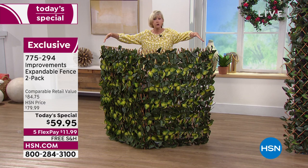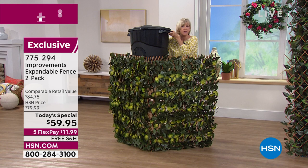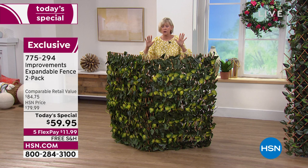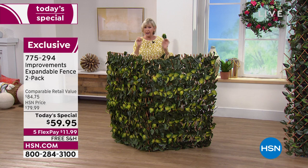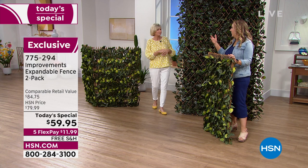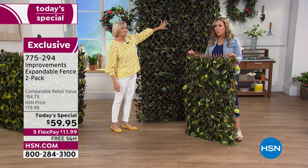Would you believe it's actually hiding a giant garbage can? Think about what you might have in your yard that's unsightly — whether it's your air handler, water softener, recyclables, garbage — or maybe you live in an HOA and they say you can't have anything unattractive. Now you have something gorgeous that's going to be right out of the box, ready to go, and give you that ability to hide or enhance any space you want to beautify.